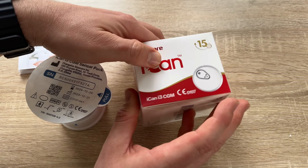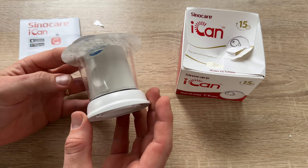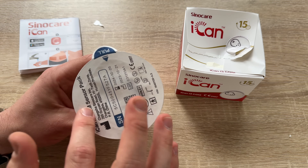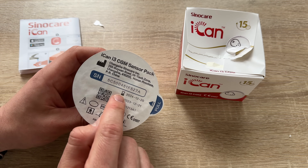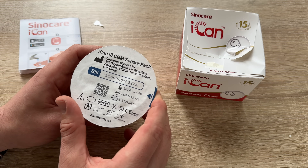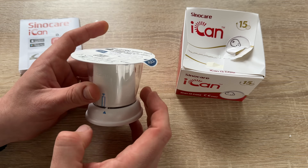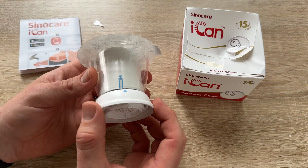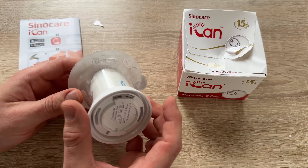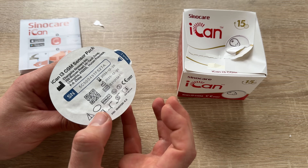The iCAN i3 comes in this nice sealed package. You can check how long you can use it. The iCAN i3 CGM sensor pack is easy to use because everything is ready. The only thing you have to do is enable it, open it, place it on the skin, and push a button.